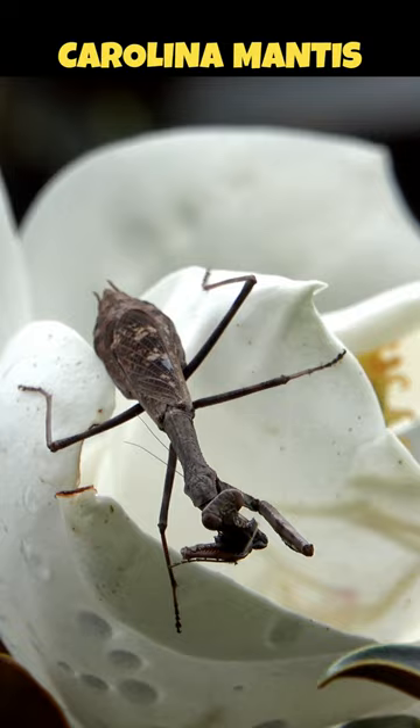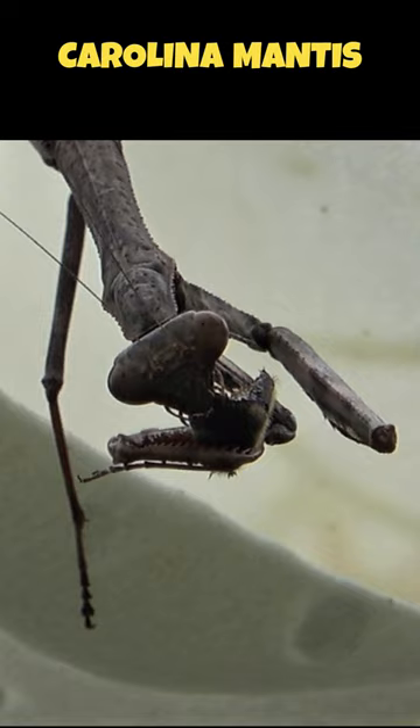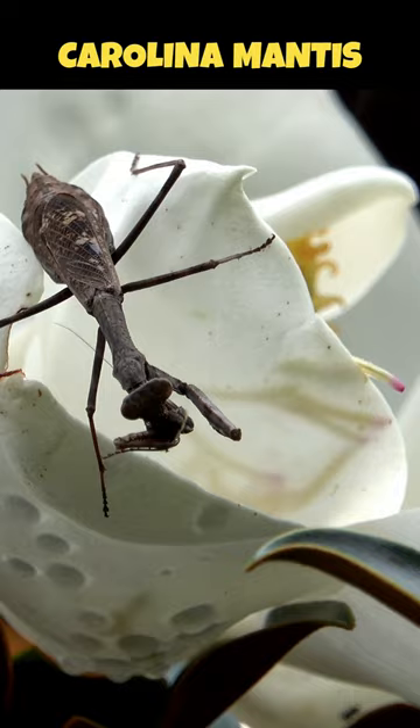They hold their front legs together as if they are praying, which is why it is called a praying mantis. They are very beneficial if you have a garden, since they help control pest populations.